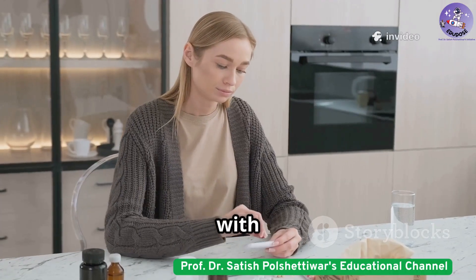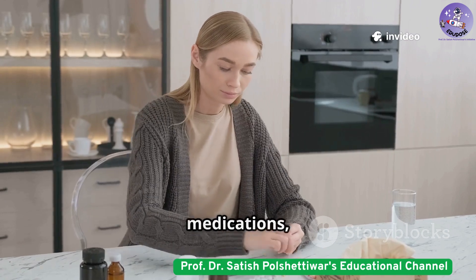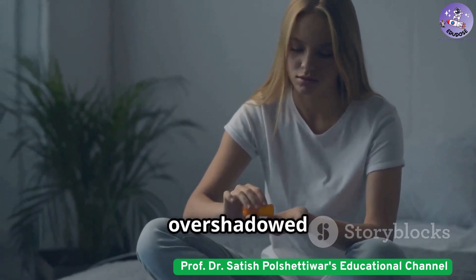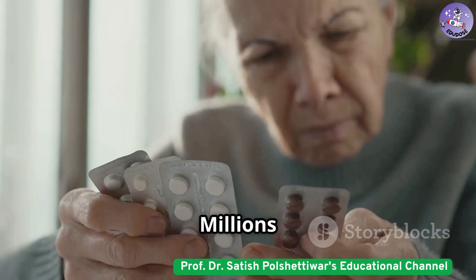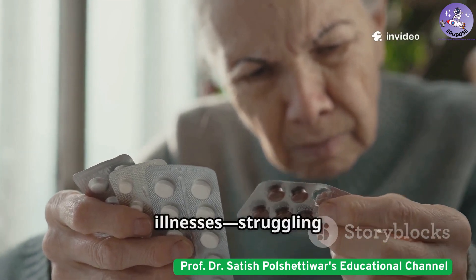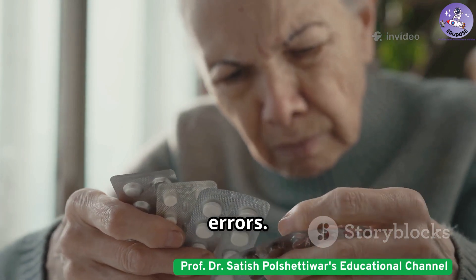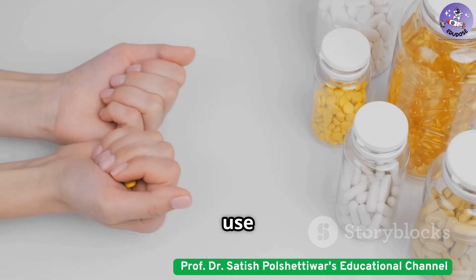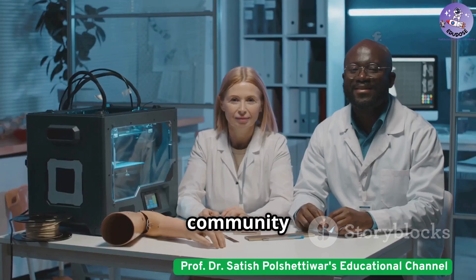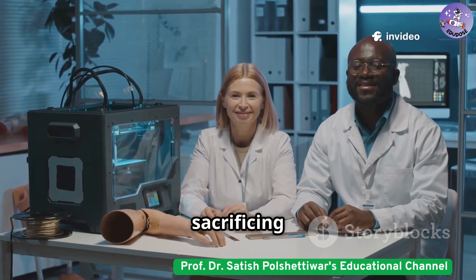For Supriya, a young woman with a complex medical condition, daily life meant juggling multiple medications, each with its own schedule. The stress of managing her treatment often overshadowed her dreams. Millions face similar challenges, especially the elderly and those with chronic illnesses, struggling with confusing regimens and the risk of dangerous medication errors. Polypharmacy, or the use of many drugs at once, is a major public health concern. The medical community has long searched for a way to simplify these regimens without sacrificing care.